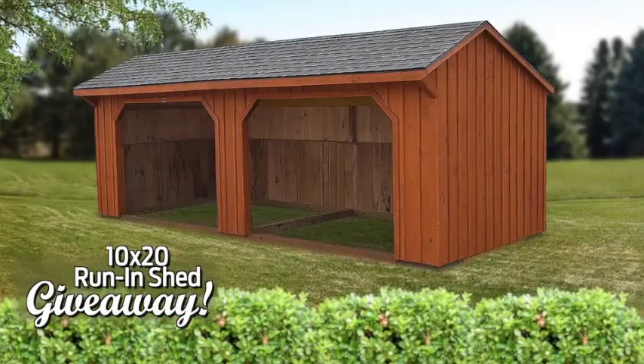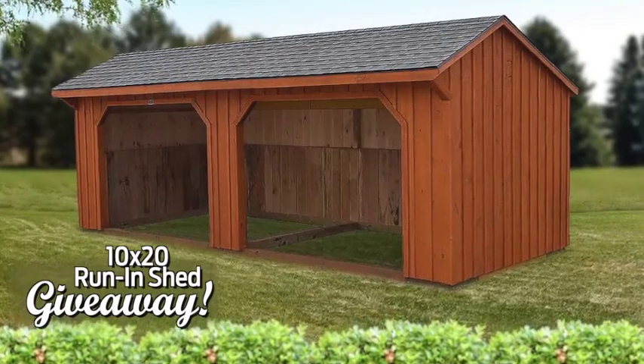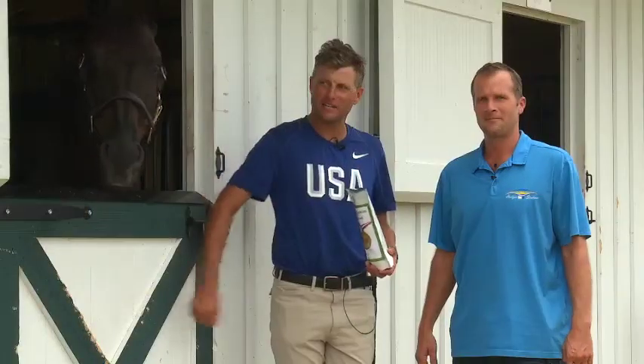We're going to be giving away a run-in shed, sort of a celebration for what you guys accomplished, and this is going to be a lot of fun. So we're going to be giving away a 10x20 run-in shed. Horizon Structures, I think, make the best quality run-in sheds,